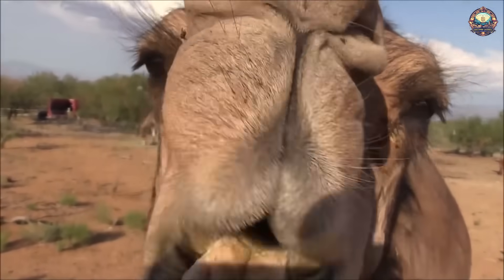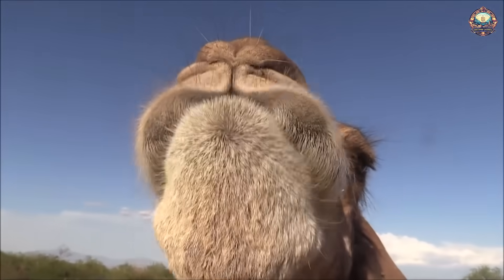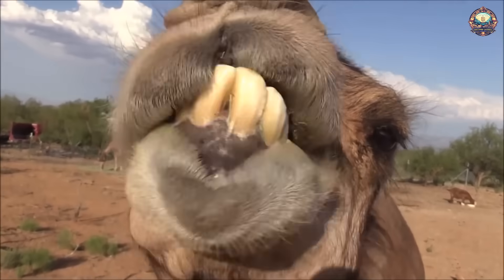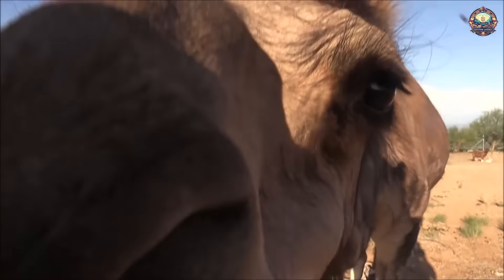Ability to eat large amounts at once: Camels are known for their ability to consume large quantities of food in a short period. This allows them to maximize their nutrient intake when foraging in arid areas where food may not be readily available.